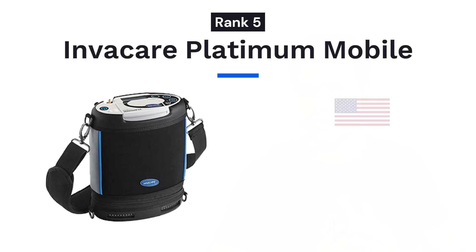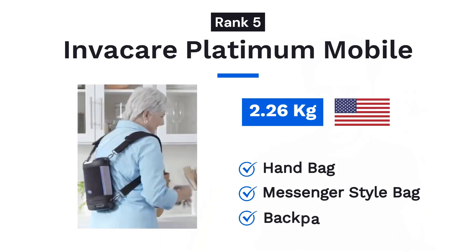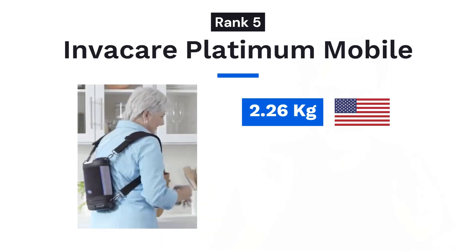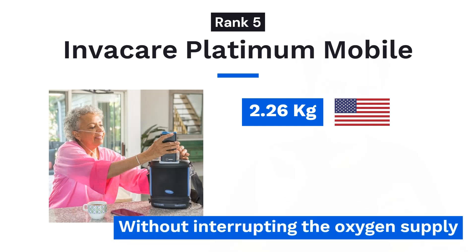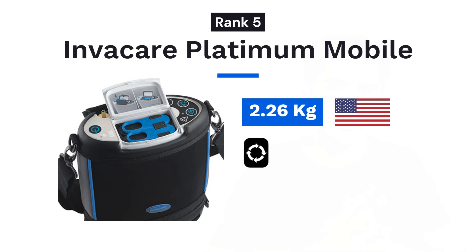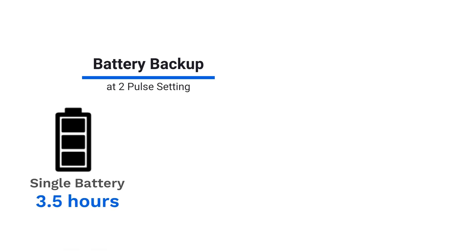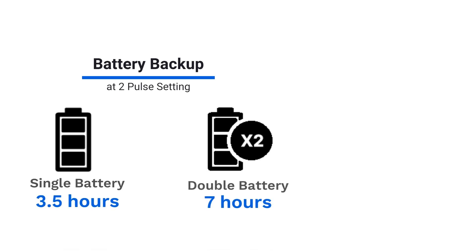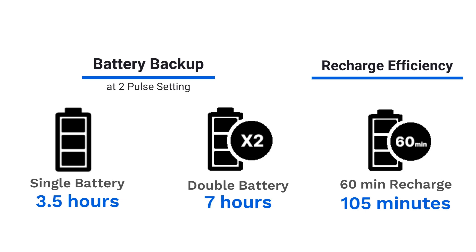Next on the list at fifth position is Invacare Platinum Mobile, another great portable imported from USA. It weighs only 2.26 kgs and comes with a smart convertible bag that can be adjusted into a handbag, a messenger style bag, or a backpack. This is the only portable oxygen concentrator in the world that allows you to swap batteries mid-travel without interrupting the oxygen supply or removing the bag. The machine provides flow up to 5 pulse settings and comes at an attractive price range of 1.4 to 1.6 lakh rupees. It works for 3.5 hours on a single battery and 7 hours on the double battery. The unit has the second highest recharge efficiency after Inogen 1 G5, offering 105 minutes of runtime after 60 minutes of recharge.